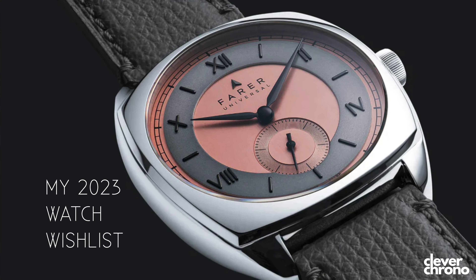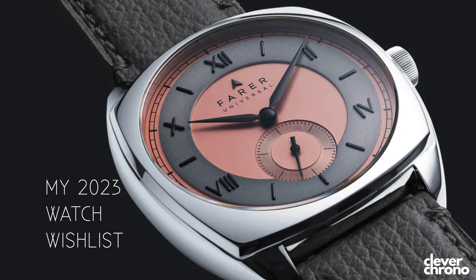Today I'm going to share my 2023 watch wish list. Out of all the watches I'm going to share, only one is readily available right now — meaning if I have the money, I can purchase it at any time. Two of them are sold out and their re-releases are TBD, and two of them I'm currently on the list for at my local AD. So in no particular order, here we go.